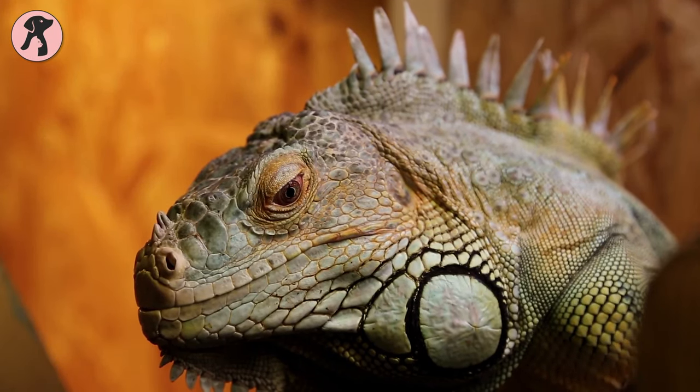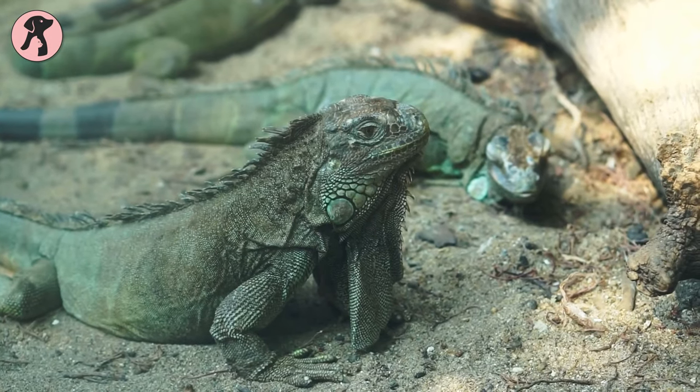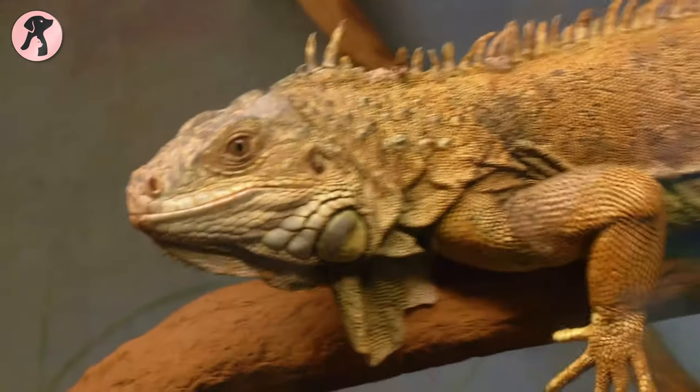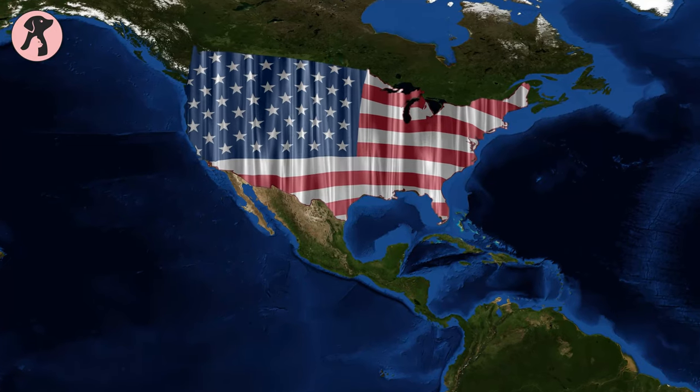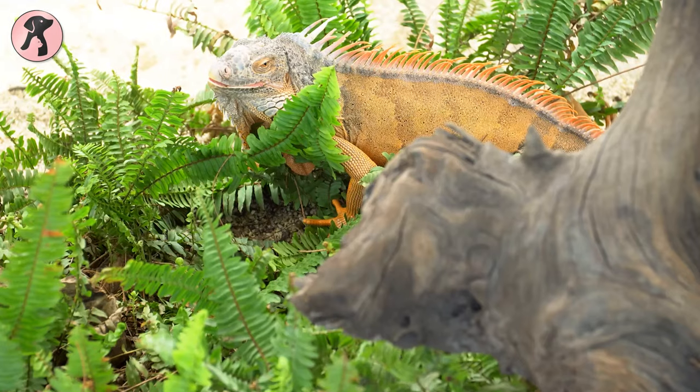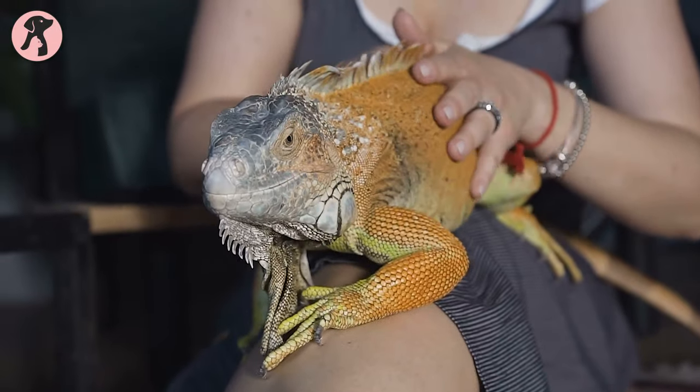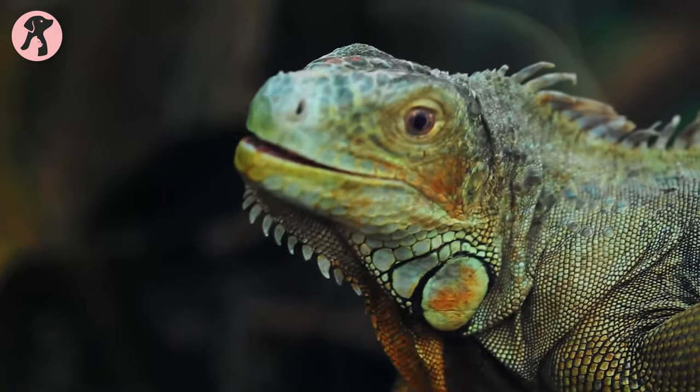Iguanas are one of the most popular pet lizards and are commonly kept as house pets. Although they are native to Central and South America, their popularity is spreading worldwide. Let's figure out some of the shocking facts about iguanas.